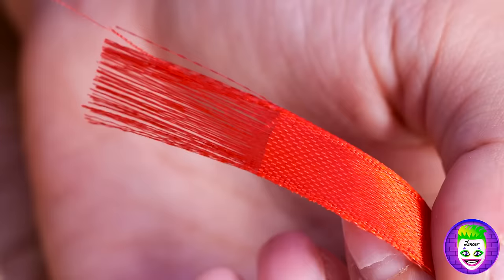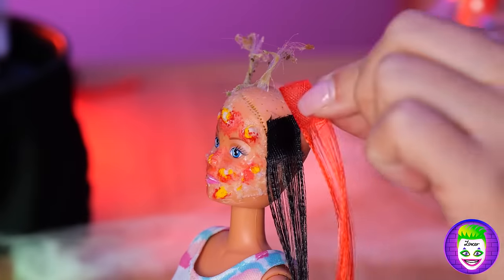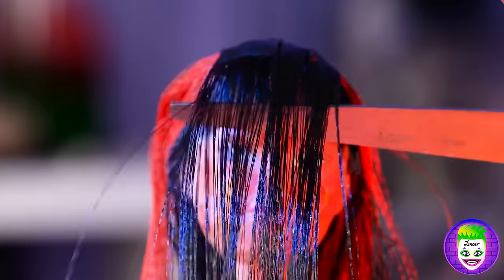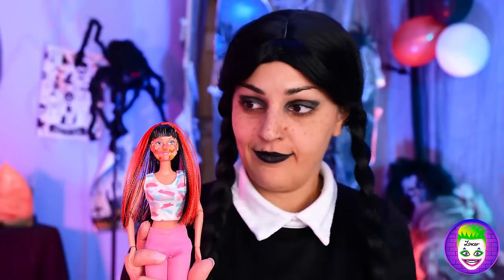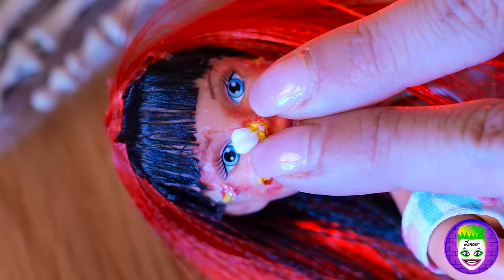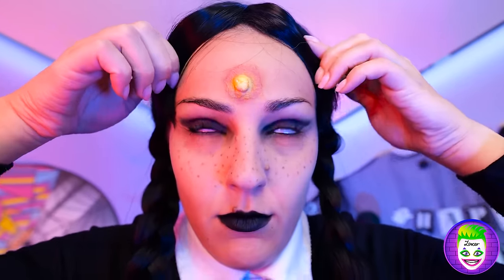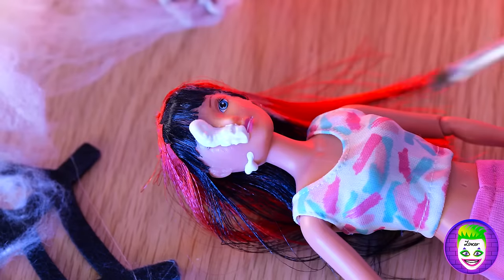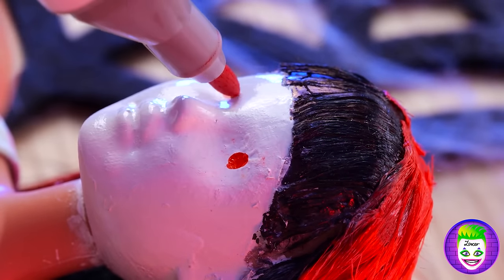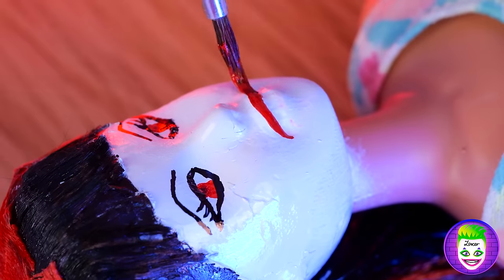Don't worry, that's what extensions are for. Much better. Now just trim a little off the bangs. Now we can see your face. Time for a little pimple popping — and not just the doll, either. You know, this stuff makes great face paint. Add some eyes, can't forget the lashes. Now for a pair of bright red lips.